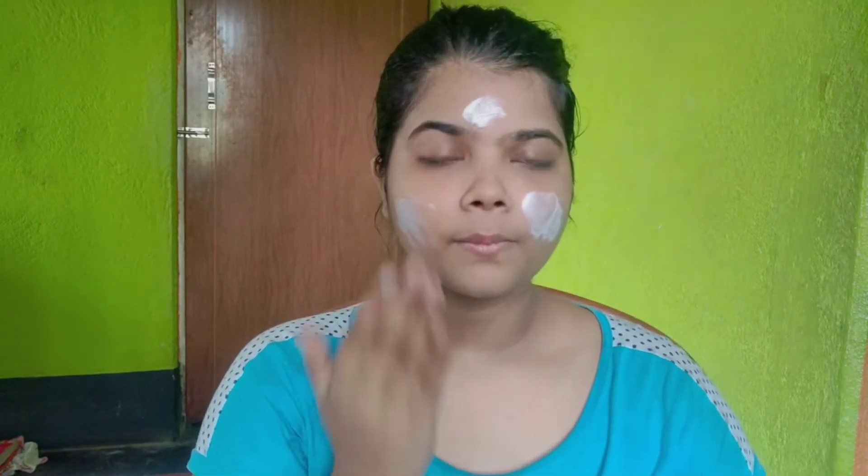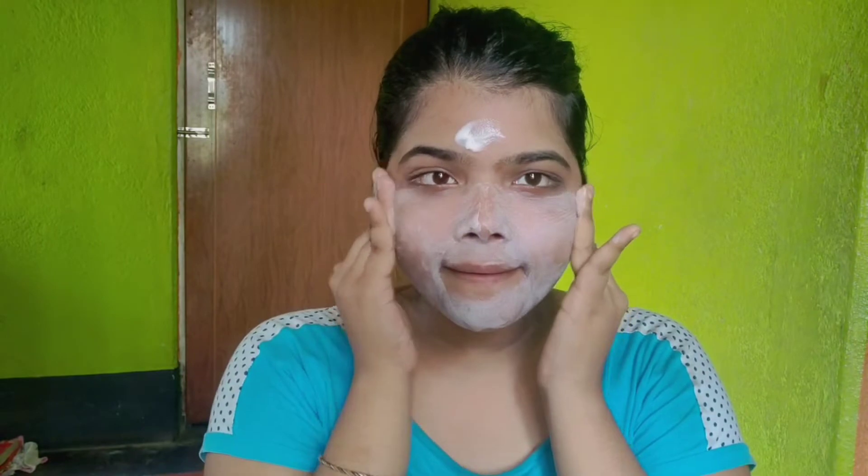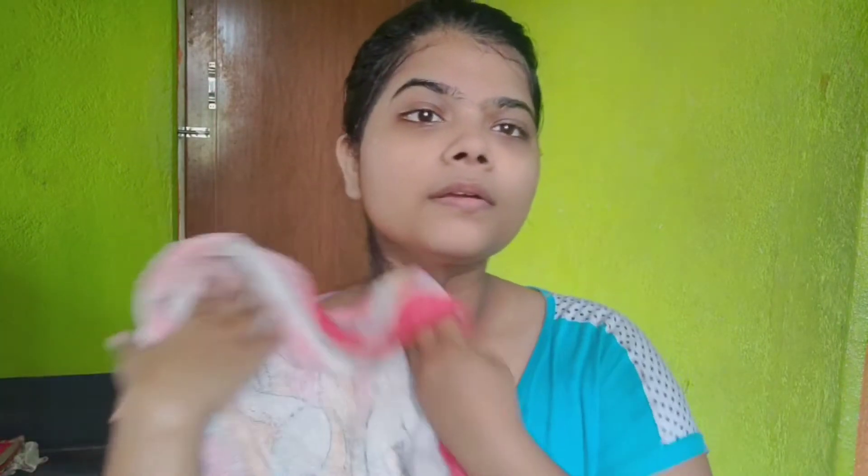I'm going to do a face wash first. Now I'm washing my face — this is my daily face wash I use. You can see how clear your skin looks after cleaning your face. Then let's go make the makeup look.